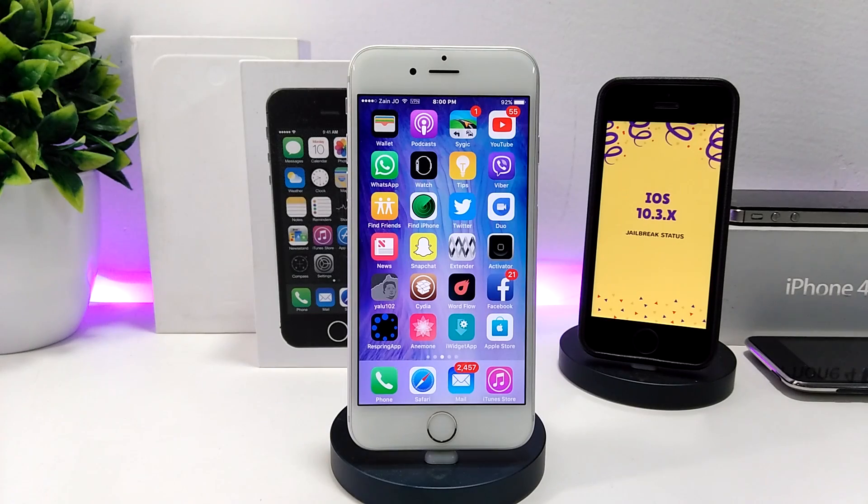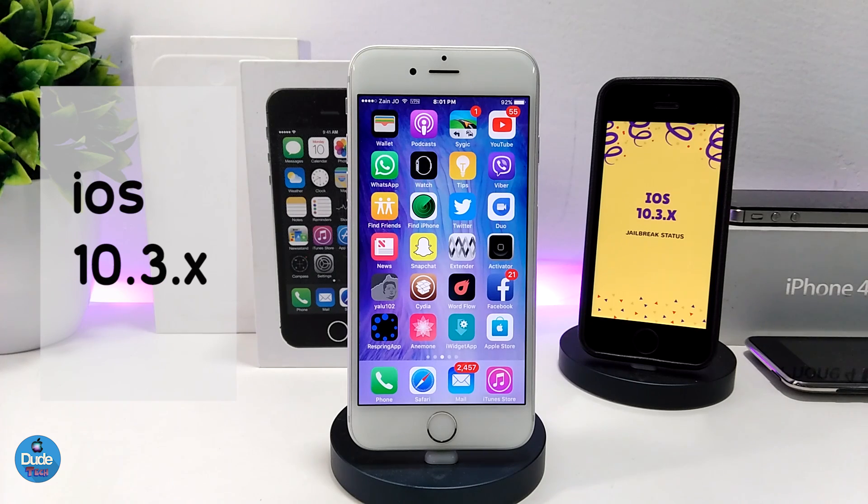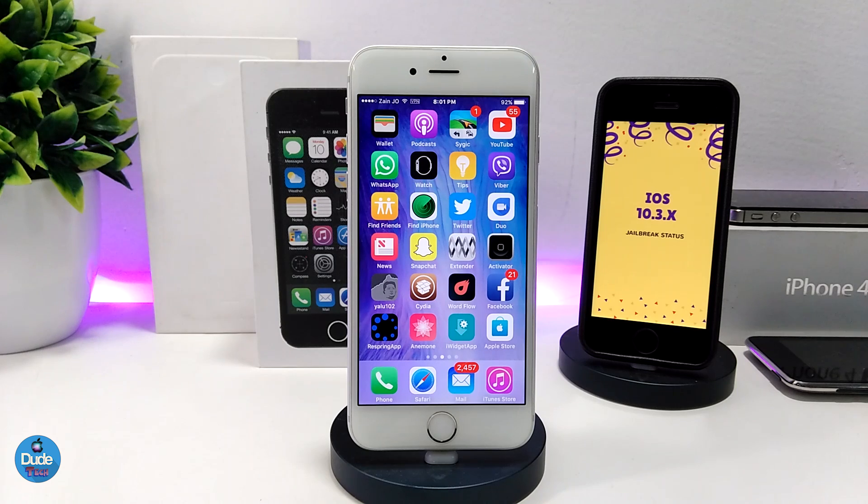What's going on guys, Danny here for Duotech and welcome back with a brand new video. In this video I'm going to be sharing some information about the latest jailbreak status for iOS 10.3.x. It's been a while since I made a video talking about iOS 10.3.1 up to 10.3.3, so there is new information right now I want to share with you guys.